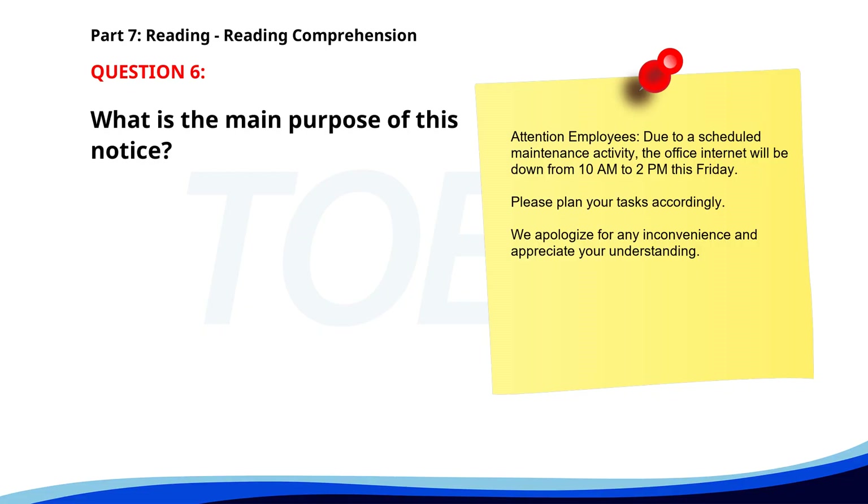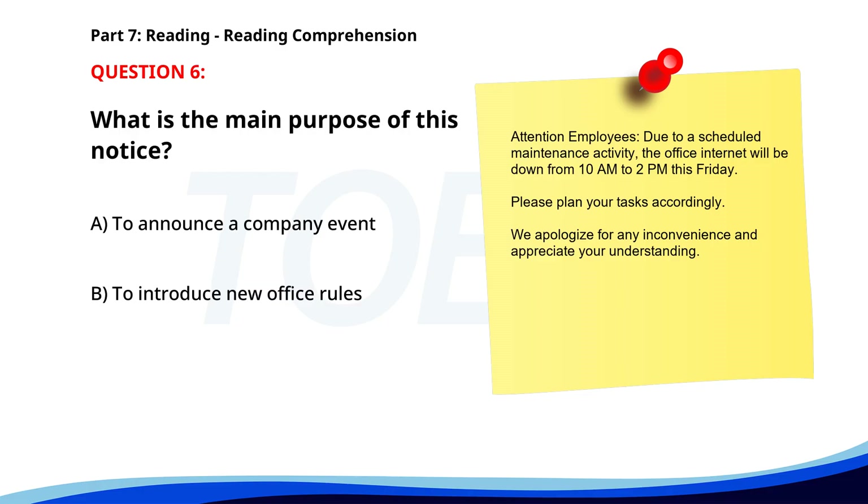Number six. Attention employees. Due to a scheduled maintenance activity, the office internet will be down from 10 a.m. to 2 p.m. this Friday. Please plan your tasks accordingly. We apologize for any inconvenience and appreciate your understanding. What is the main purpose of this notice? A. To announce a company event. B. To introduce new office rules. C. To inform about internet downtime. The correct answer is C: To inform about internet downtime.